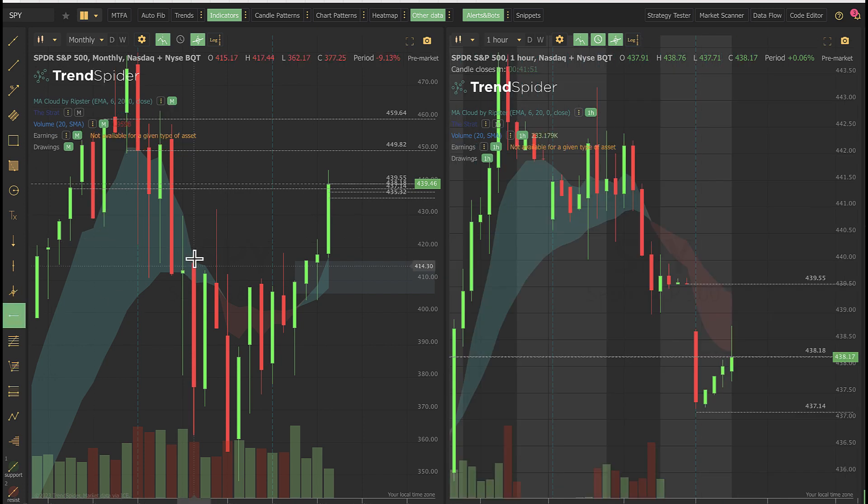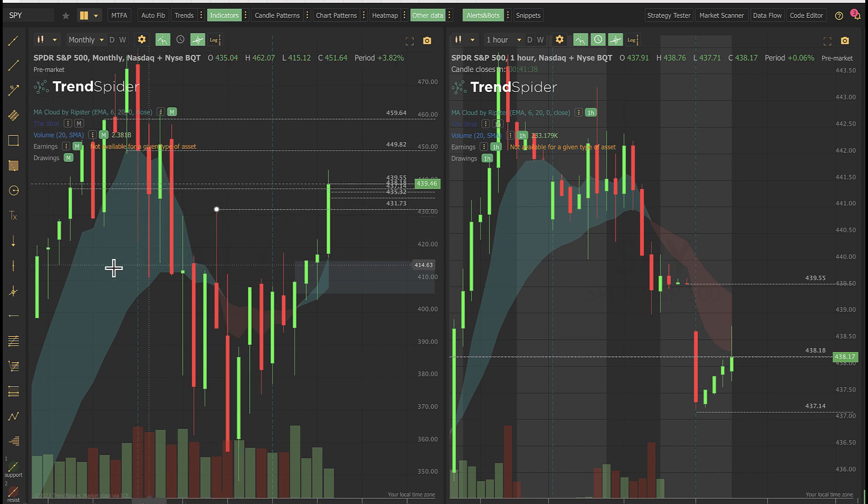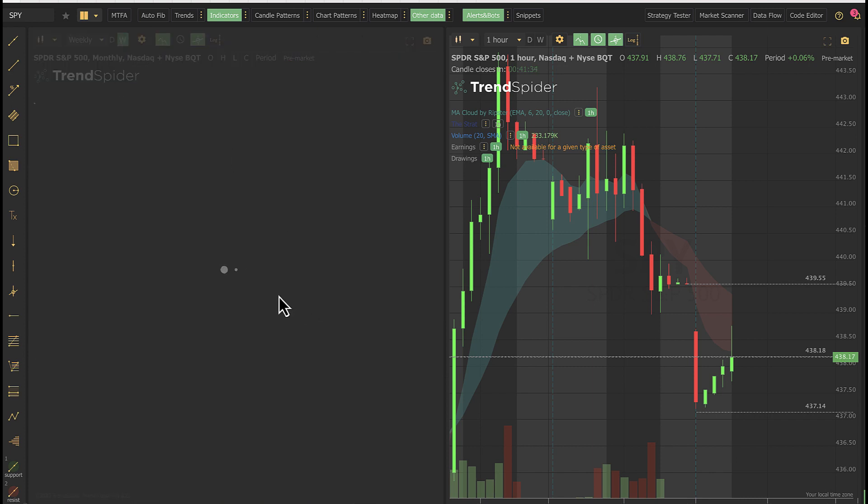From a bigger picture perspective, we've got the monthly formations here. A lot of heavy congestion floating around these zones anywhere from 434 all the way down to 431, so things could be a little bit messy there. Let's move to a weekly to see if we see anything better — but we can certainly see from an hourly formation what we've got going on all the way up to 440.